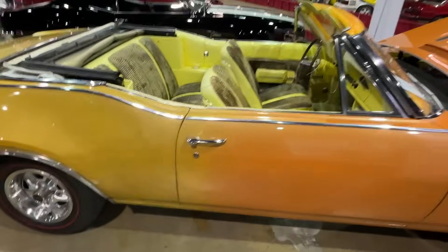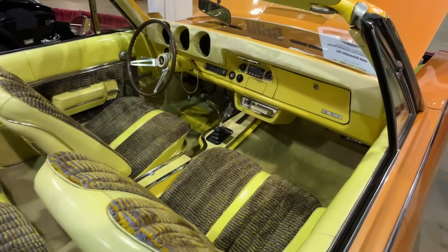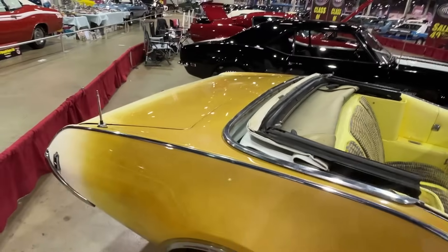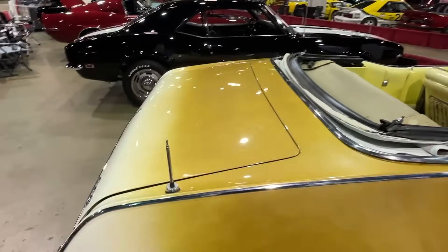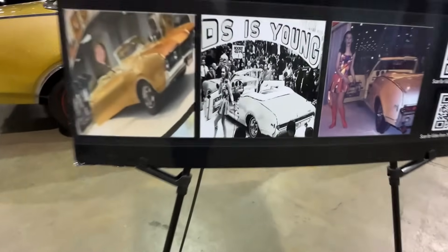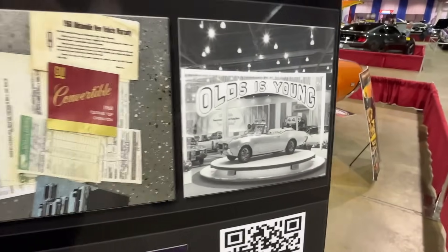Check this out — oh yeah, that's what I'm talking about. It's yellow all over. And they've got the documentation showing some of the photos of this car when it was at the Chicago Auto Show.